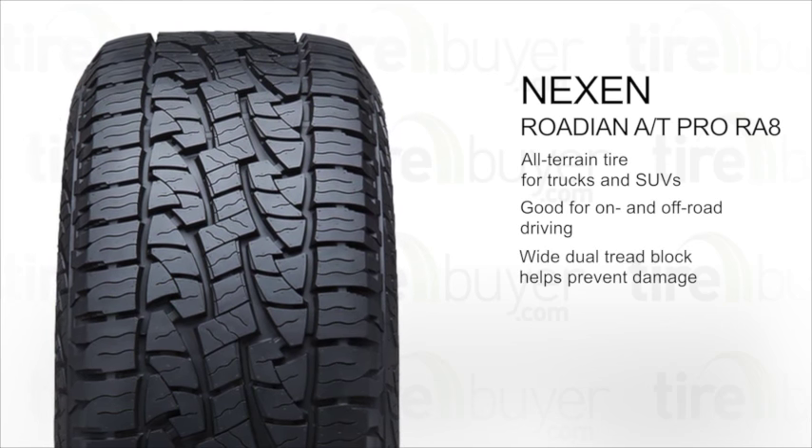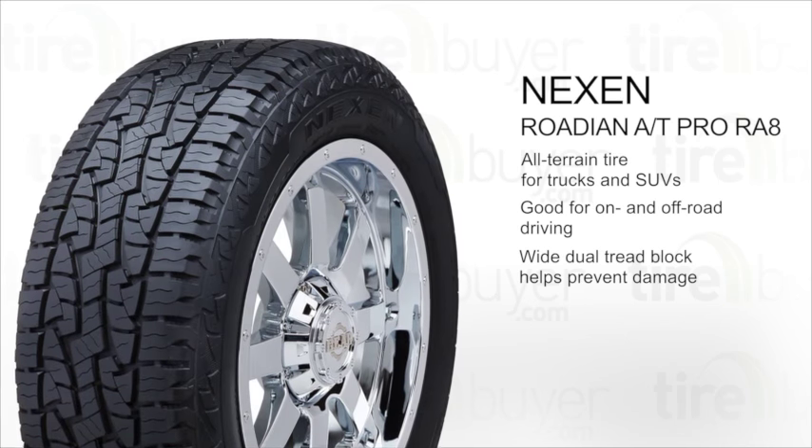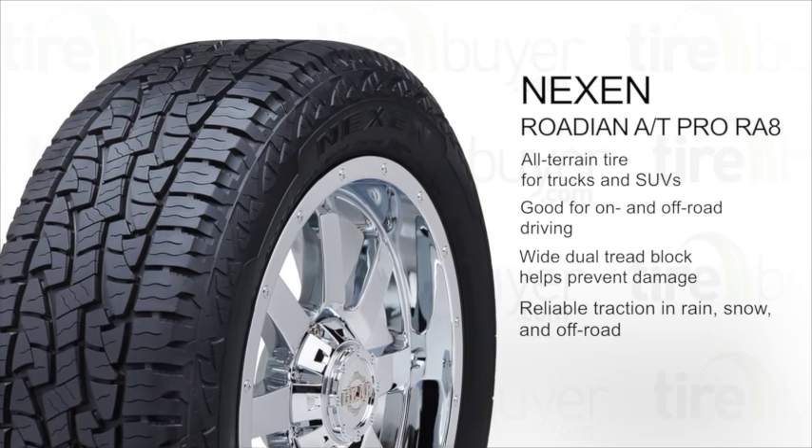It features a wide dual tread block that helps prevent damage from road debris. The groove tread gives reliable traction in rain and light snow, and its reinforced biting edge digs deep into rough terrain to provide excellent off-road grip.